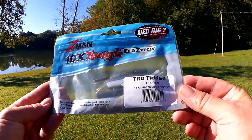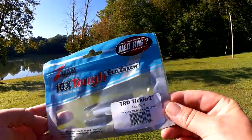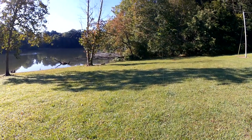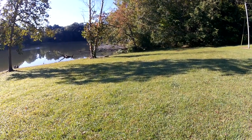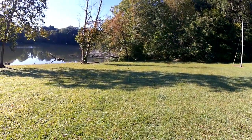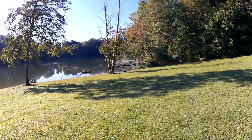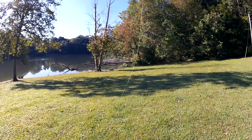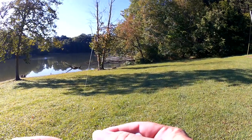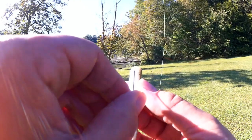Alright, the last lure I'm trying today — Turd Ticklers! I love the name. Let's see if we can catch a bass on a Turd Tickler. We might get some smaller bass, but that's fine with me because I haven't caught anything yet. Hopefully this discreet but fishy-looking lure can get a few bass. We're going to Texas rig it using a 1-odd worm hook here.